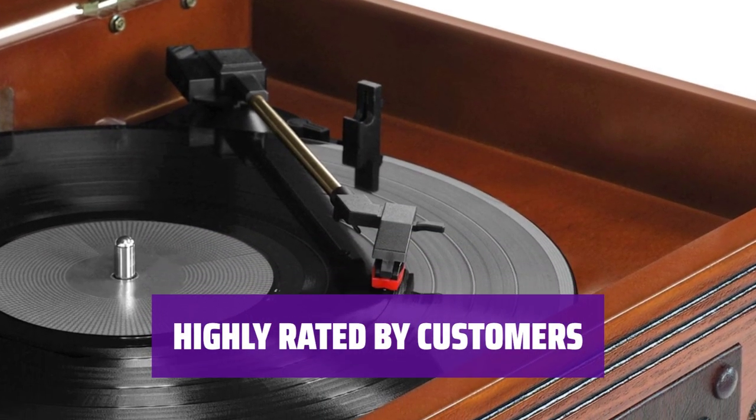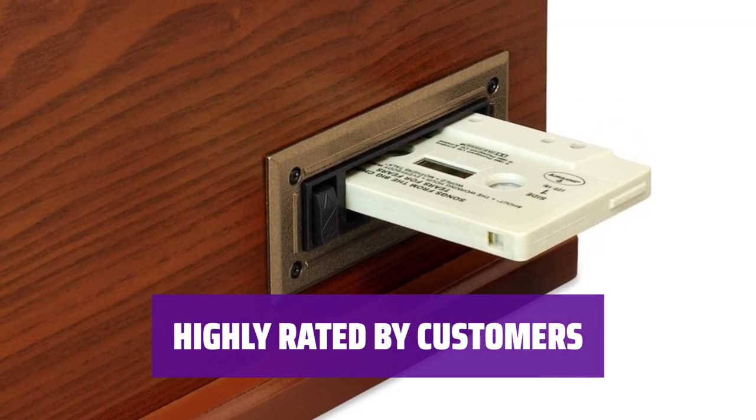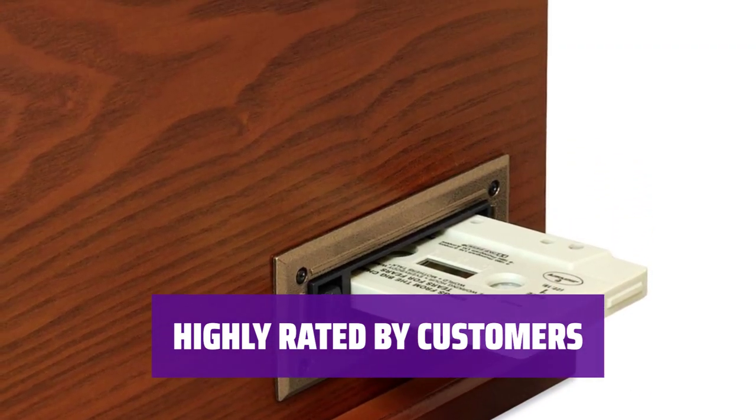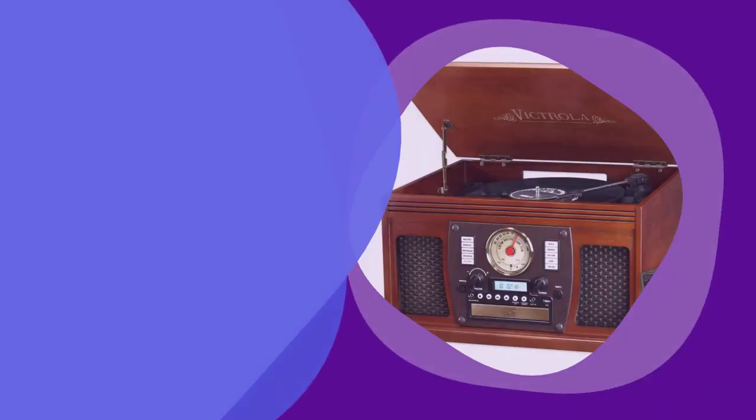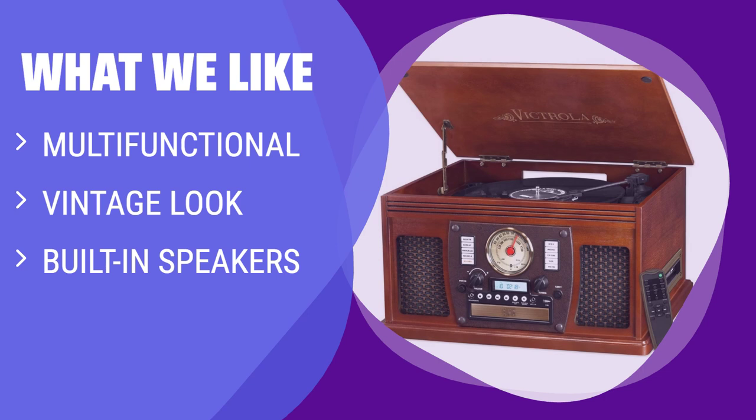With over 10,000 satisfied customers giving it an average rating of 4.6 stars, the Nostalgia Aviator record player offers a premium experience worth the investment. What We Like: If you love the vintage look of 1940s radios and want a record player with multiple functions and built-in speakers, this is the perfect choice. Ideal for those who appreciate retro design and want all-in-one entertainment.